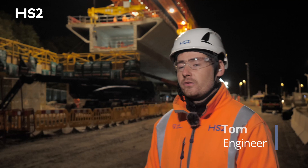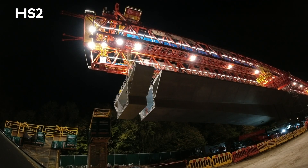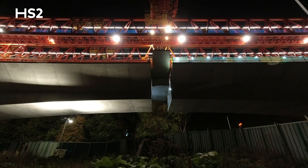We're standing here on the Con Valley Viaduct at P54, where behind me we are installing the last pair of segments to allow us to complete our viaduct over the A412.